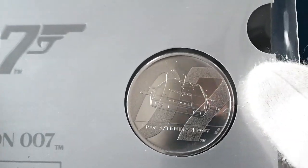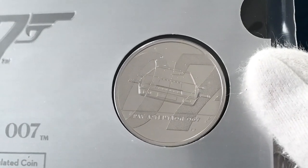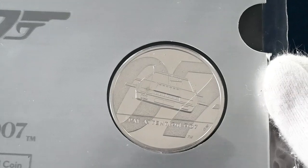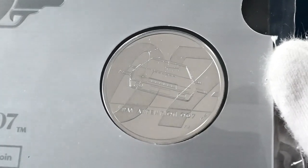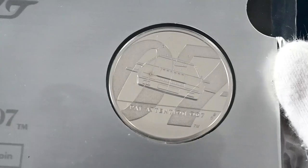Next up is the second coin in the set, this time in brilliant uncirculated base metal standard. We see another iconic Bond car — the submersible Lotus Esprit — over the second O and seven in the 007 motif. This coin is titled Pay Attention 007, the usual quip from Q before giving over his gadgets to Bond.